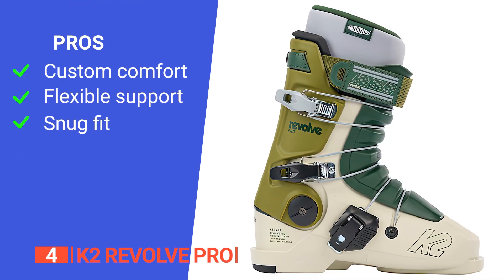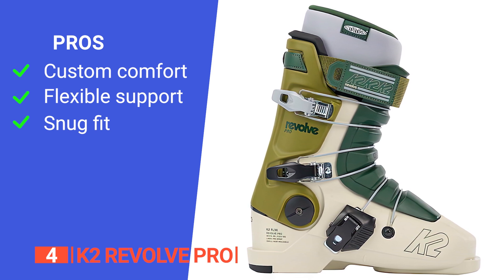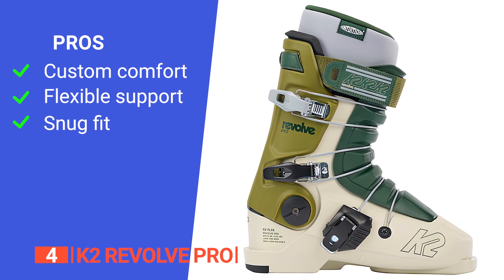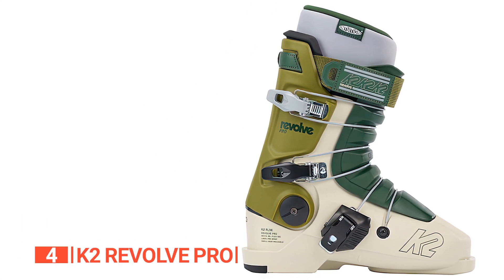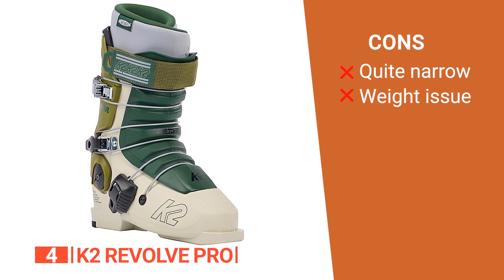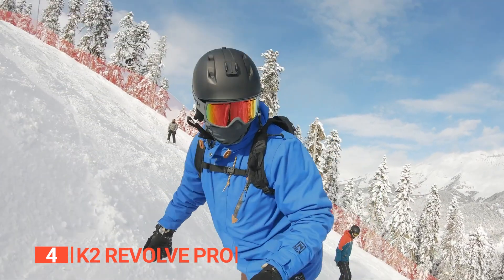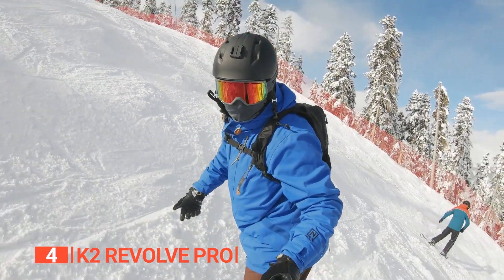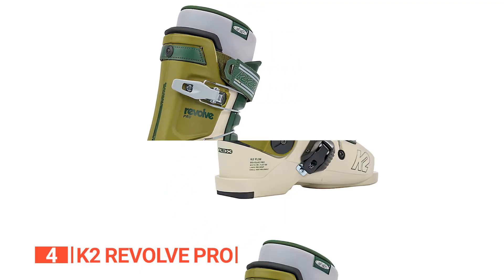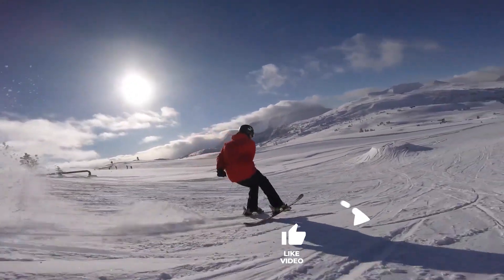Its pros are: it is fully heat-moldable, providing custom comfort that's hard to beat; the Revolve Shell provides flexibility and support in perfect harmony; and it has a plush liner for a snug, precise fit. However, its cons are it is not ideal for those with wide feet, and it's not the lightest ski boot. Freestylers who want a statement boot with high performance without sacrificing comfort will find the K2 Revolve Pro perfect. Still haven't found ski boots that meet your needs? Keep watching because we have more lined up for you.